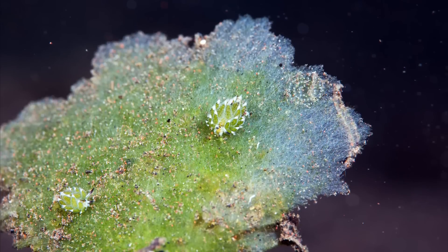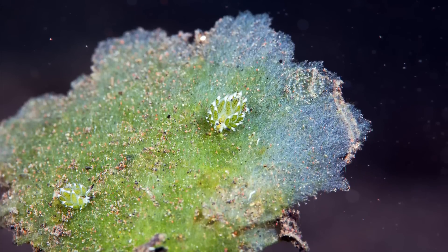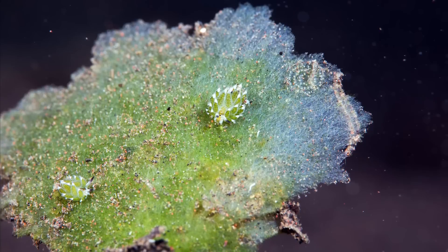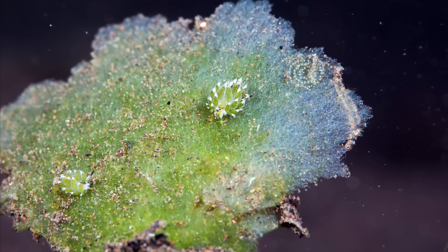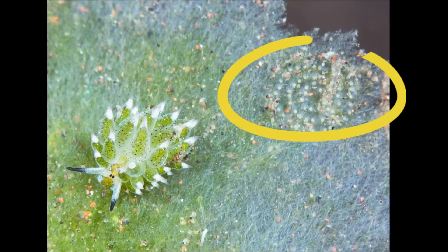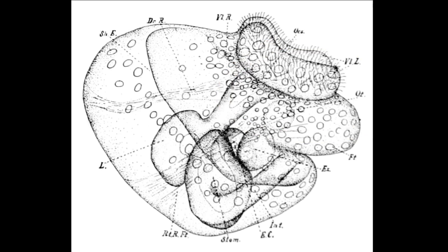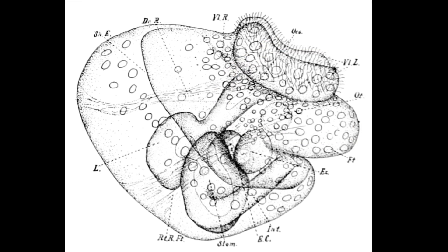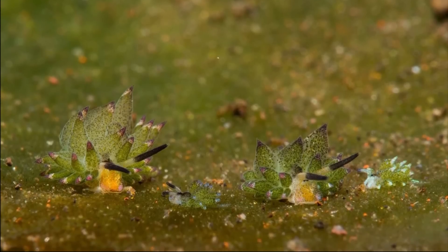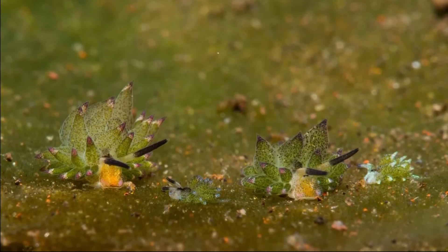Leaf sheep are hermaphrodites, meaning that they have both male and female reproductive organs. However, they must mate with another individual to produce an egg mass. Egg masses are tiny spiral coils with white eggs. The eggs hatch into shelled larvae that spend a week or two in the plankton, then they discard their shells to begin life as small slugs.